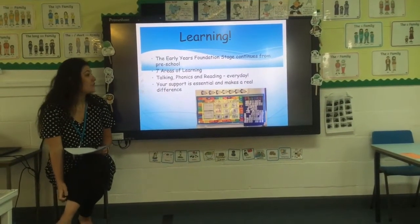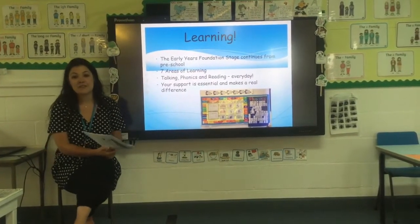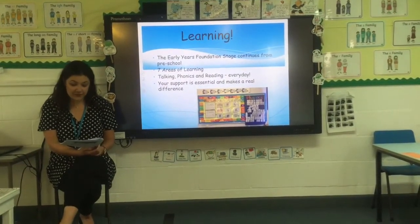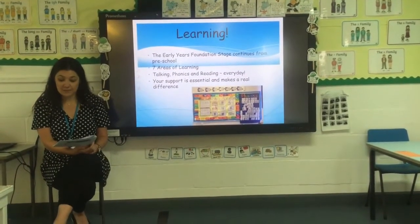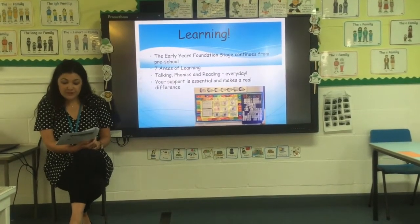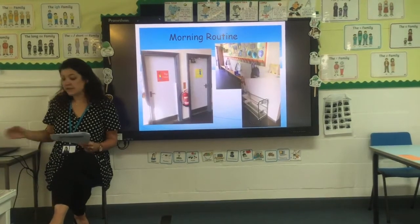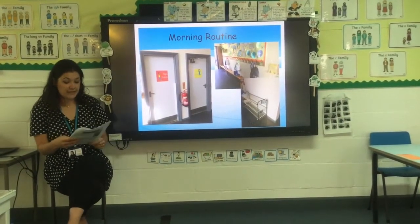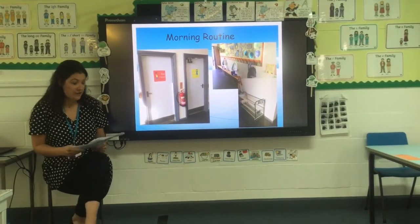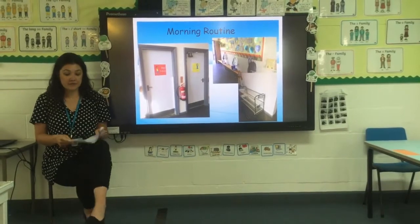The Early Years Foundation Stage continues from preschool. There are seven areas of learning. In particular at the beginning, we'll be focusing on talking, phonics and reading, which are things we'll do every day — and you'll do every day at home too. Your support is essential and it does really make a difference. Our expectation is that your child should read at least three times a week to begin with — just words or a picture book. As they become more confident, we will send home short captions and sentences to match the phonics we are learning in school. From September, we'll be using an app where you can order your child's lunches if you want them from school.